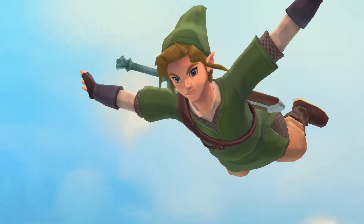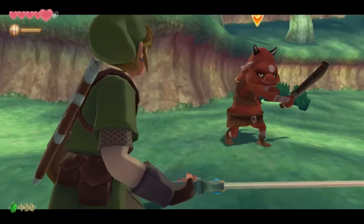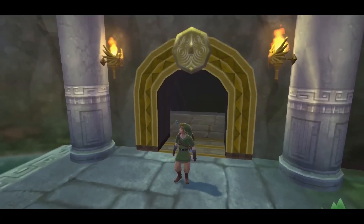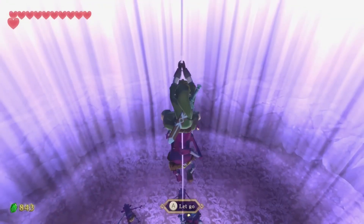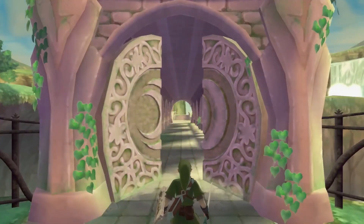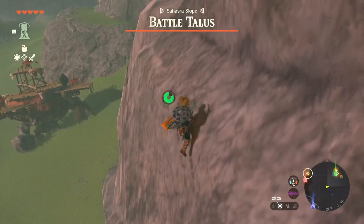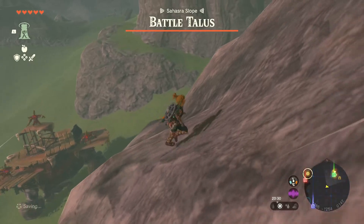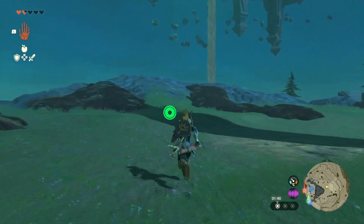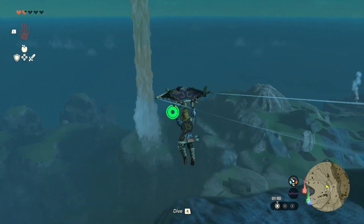Skyward Sword HD faces the challenge of porting the most motion control-heavy game in the series to a system that can be played as a handheld or with a traditional controller. Thankfully, the two Joy-Con can still be held in each hand like a Wii Remote and nunchuck, but for alternative setups the sword can also be swung using the right analog stick. I've never played Skyward Sword HD so I can't give an important opinion on that. For all the flaws in these control schemes, what they demonstrate is a willingness for the Zelda series to experiment. When trying something new, it's inevitable some things will go wrong. What you must do is evaluate what went well and what didn't, and iterate until it does. We've seen that happen multiple times in the Zelda series, and I believe this persistence is a large reason why it remains one of Nintendo's flagship franchises, consistently good after all these games.